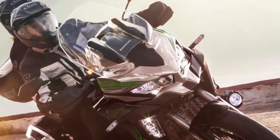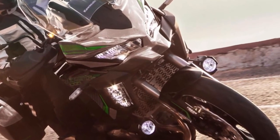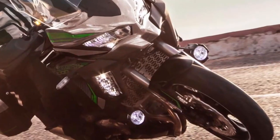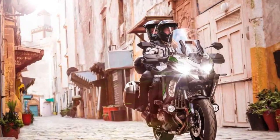Offering an entry point into the exciting liter-class Versys 1000 stable, the standard model shares many of the attributes of the other two machines in the range, including assist and slipper clutch, electronic cruise control, three-mode Kawasaki traction control, plus selectable power modes and integrated anti-lock braking.